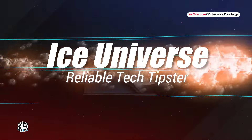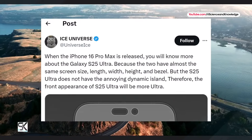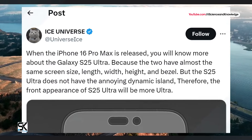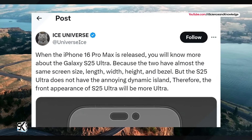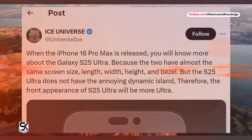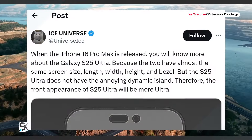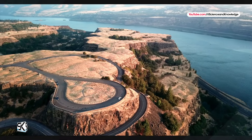Ice Universe's latest leak suggests that the iPhone 16 Pro Max's launch will inadvertently shed light on the Galaxy S25 Ultra's design. The leaker boldly claims that the two flagships will not only share the same screen size but also mirror each other in length, width, height, and even bezel size.